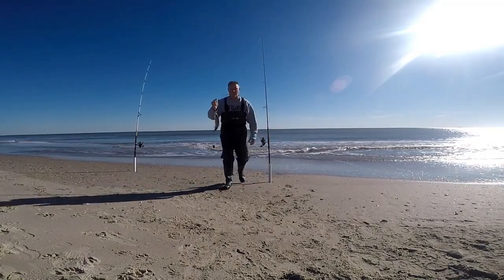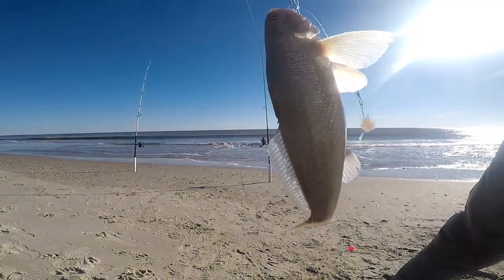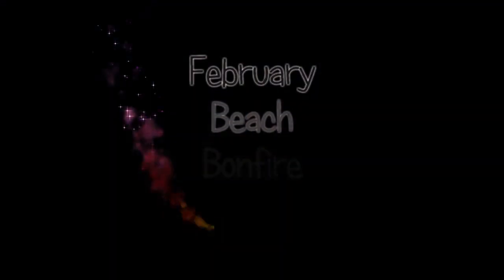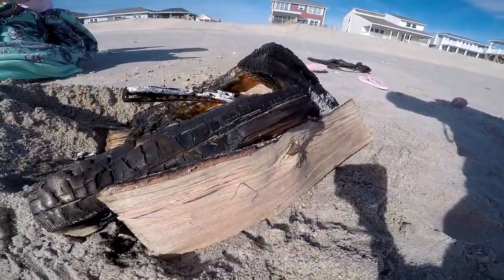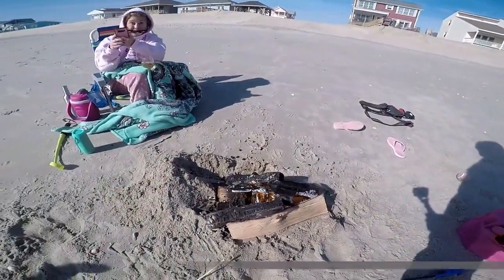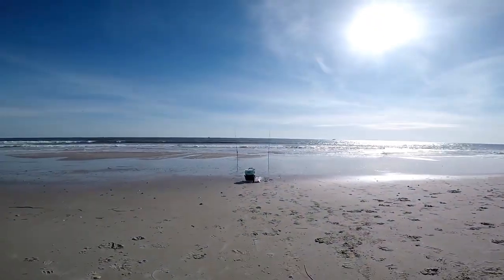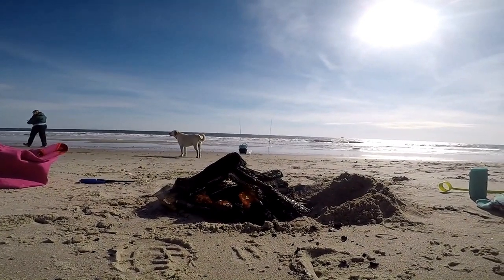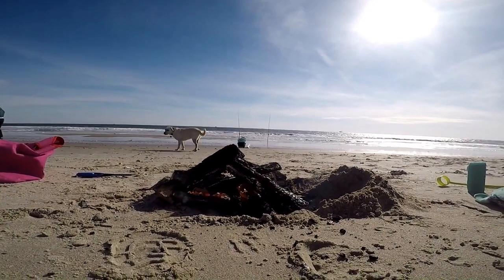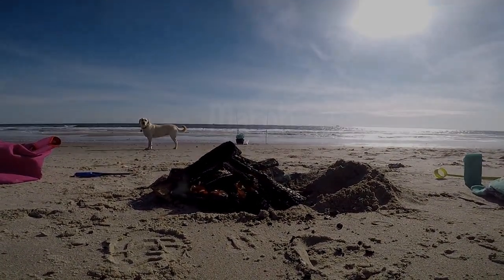My daughter was coming over and wanted some smoked fish dip, so I needed to get a fish for that. Also, another fact you might want to know: in the winter you can make a bonfire on the beach. You get a permit from the town on their website — I believe it's from mid-November till about end of April — as long as you have a way to put it out. So make a little fire, keep your wife warm while you go fishing.